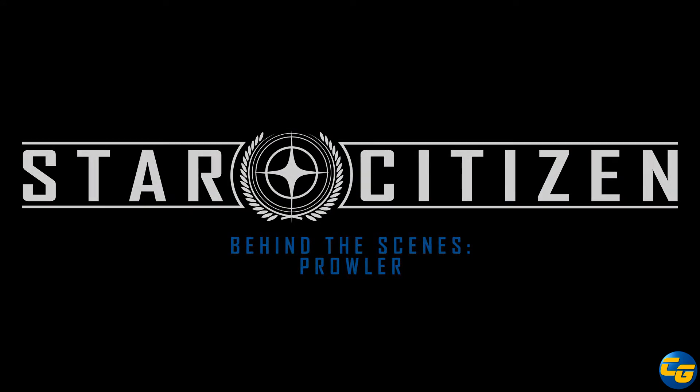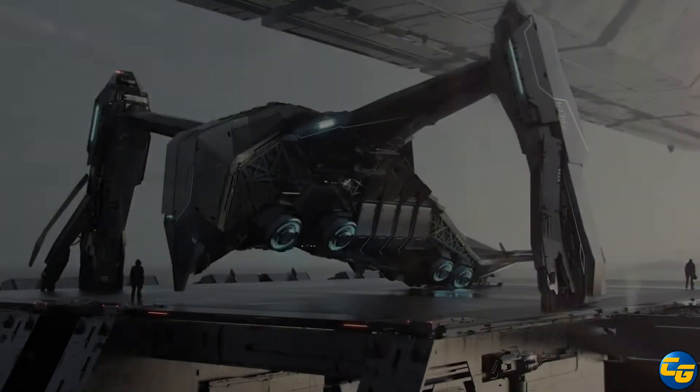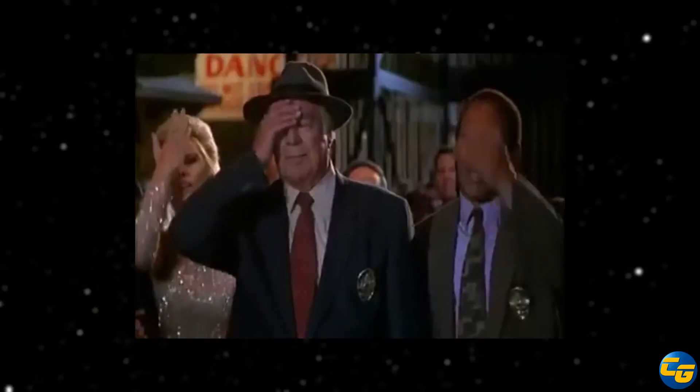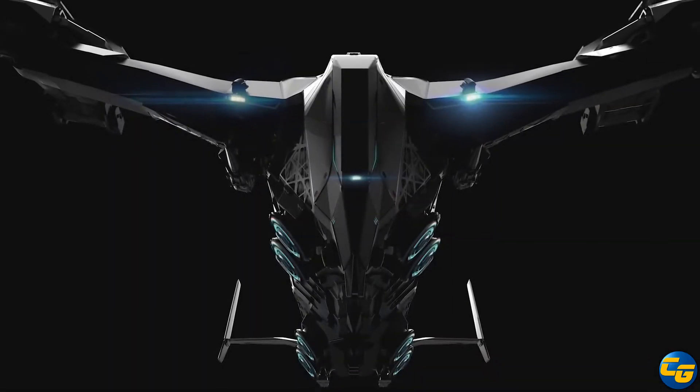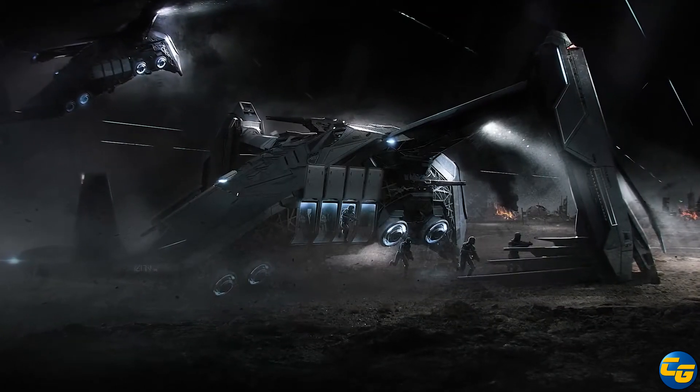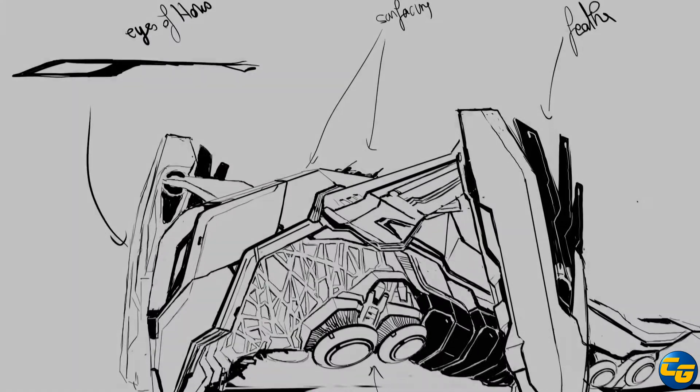Greetings everyone and welcome to this special edition of ExtraCast. We decided to go ahead and talk about this separately because, well, the Prowler — I have a little video for you here that summarizes our entire thoughts on it. So there you have it. Of course with me as always is my Bastion to Common Sense, Lightning Dragon, here to add his two cents about the Prowler.